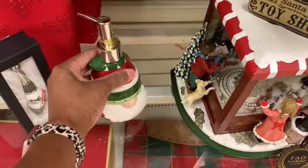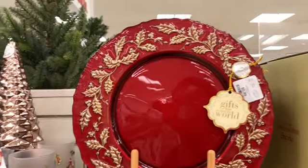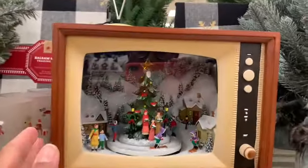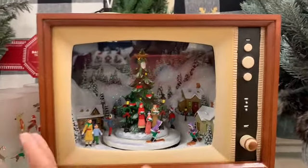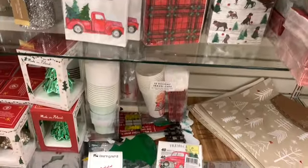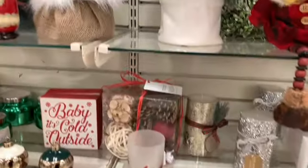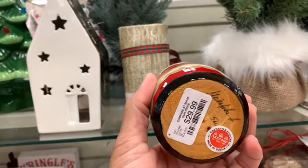They have this soap dispenser right here. They have those beautiful plates right there for $5.99. There's that Christmas TV — you can turn it on and it actually plays music, but I'm assuming they don't have the batteries inside. They have tons and tons of paper napkins, the small and large. They have these little items right here — these are $29.99.